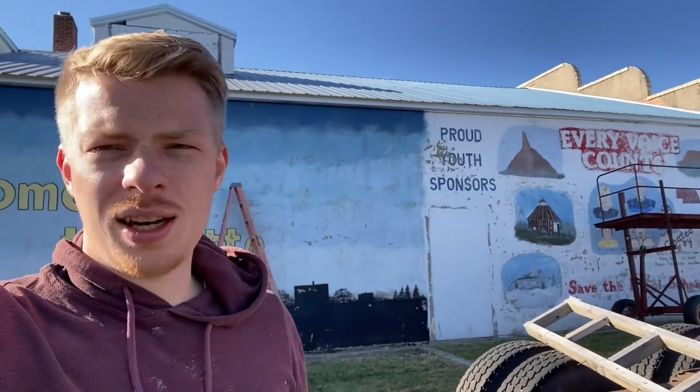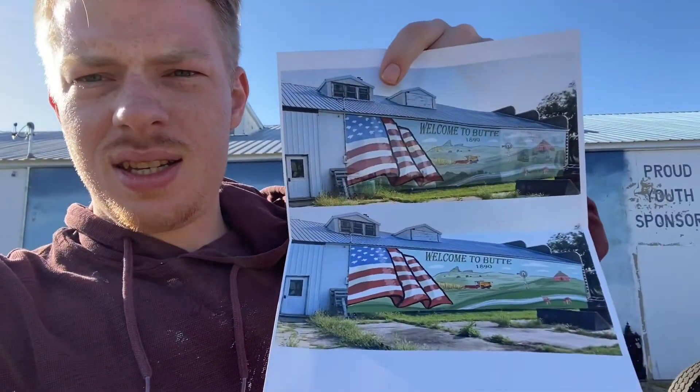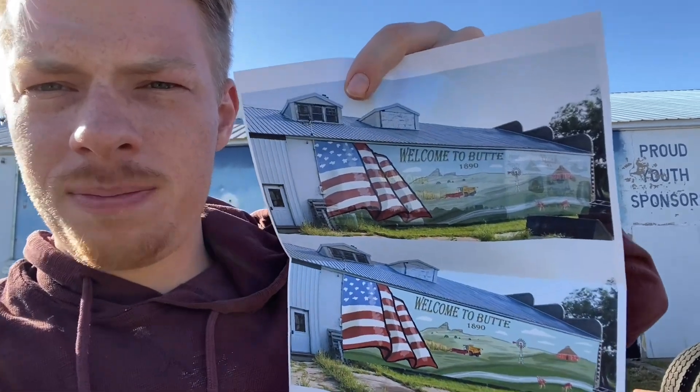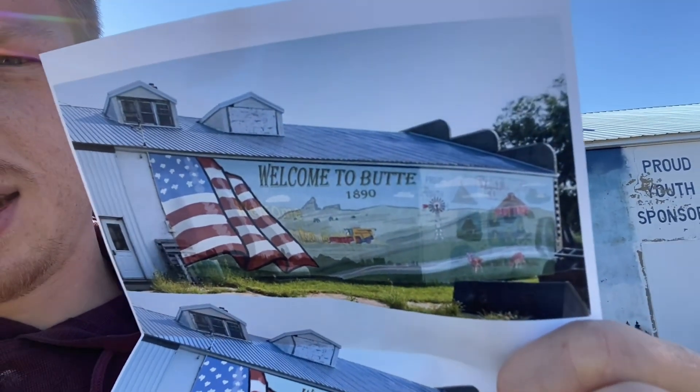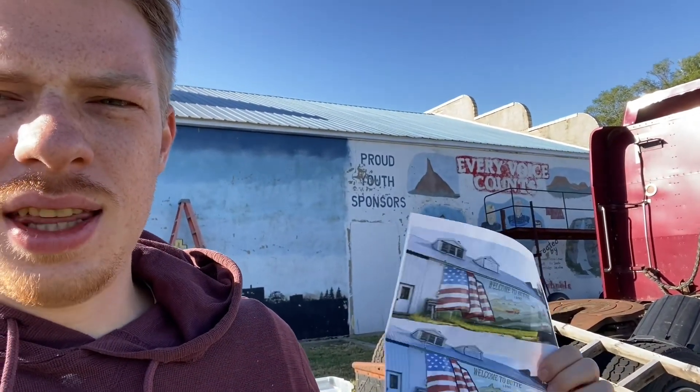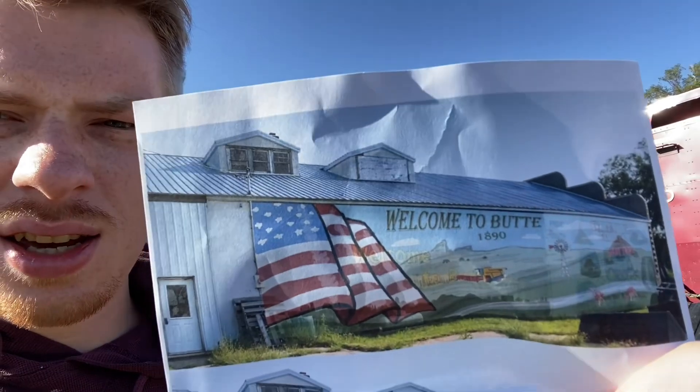I'm about to paint this wall behind me. It's already got a mural painted on it that was painted in 1998. I'm going to paint this design on that wall. I printed off the design that's transparent so I can kind of see what the wall looks like in real life, and then I can kind of match — like, the American flag starts there because that's where the L is on the wall, if that makes sense.